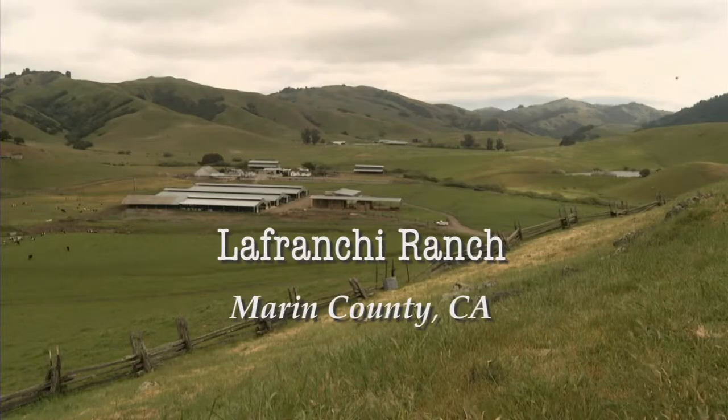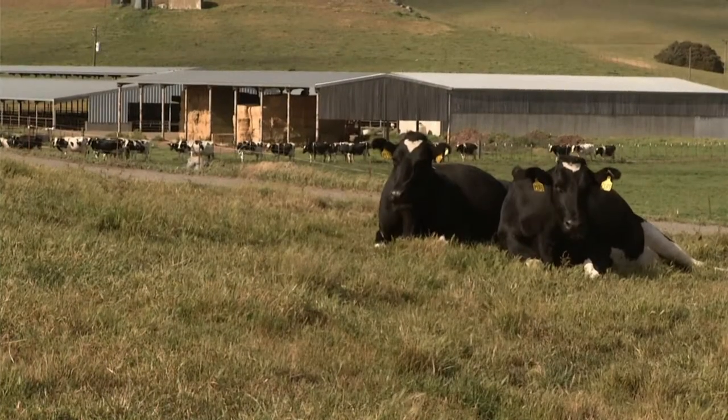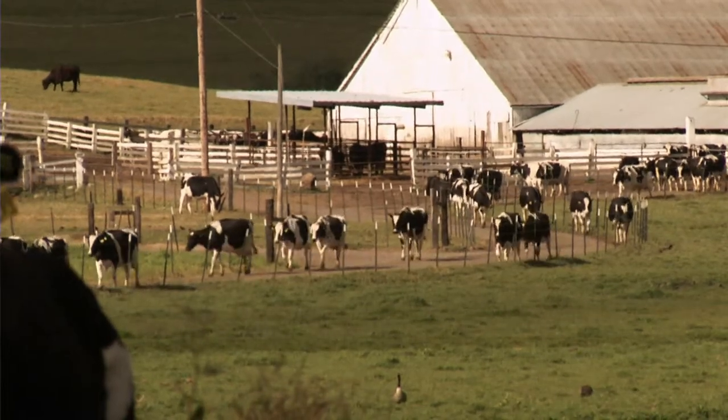The dairies of West Marin were founded on the principle of sustainability. This ranch is a terrific grass ranch — of our 660 acres on the dairy part of the ranch, about 60 are open grasslands.